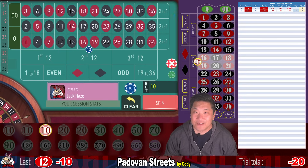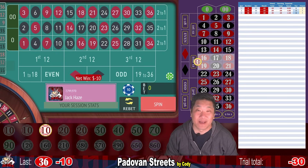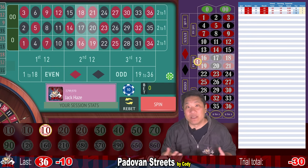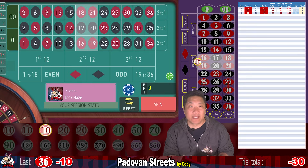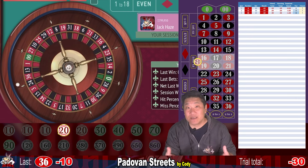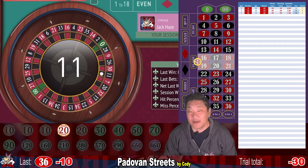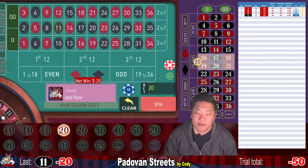36 — that's another loss, minus $10. We're not going to hit this double street very often, so expect a lot of losses. This is a negative progression system — you increase your bets when you lose and reset to step one when you win. With negative progression systems, you have a good chance of coming out ahead a small amount, but there's always a chance you'll lose big. 11 — another loss. That time we lost $20, and we're going to bet $20 again. This is level five.